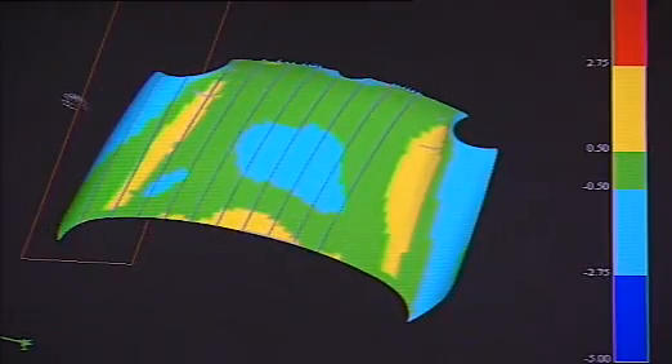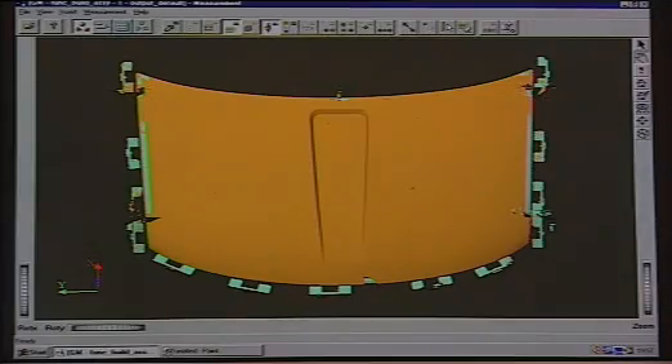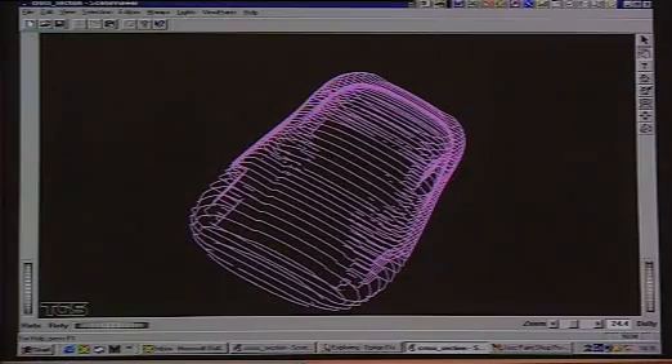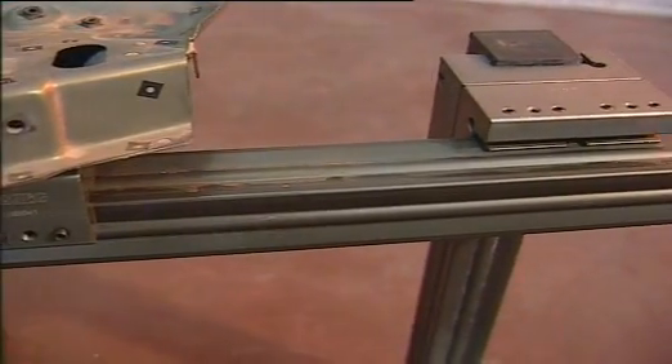Cognitin's customers use Optigo for root cause analysis, as an engineering device for tool and assembly development, and for die and tool verification. Optigo can also help reduce checking fixture complexity and costs.